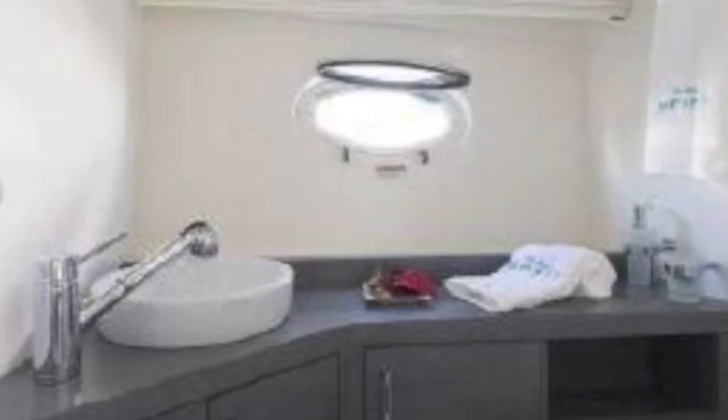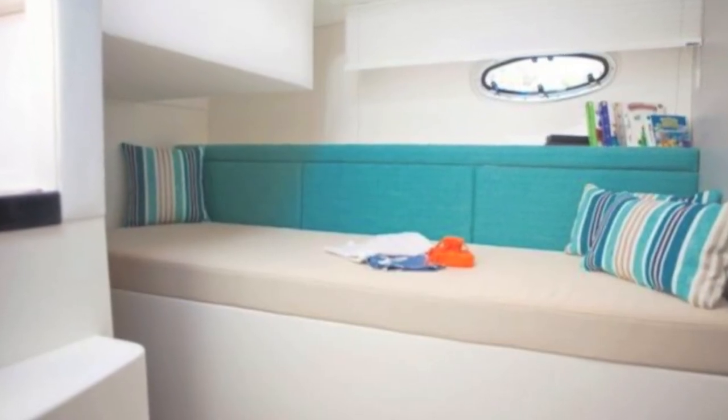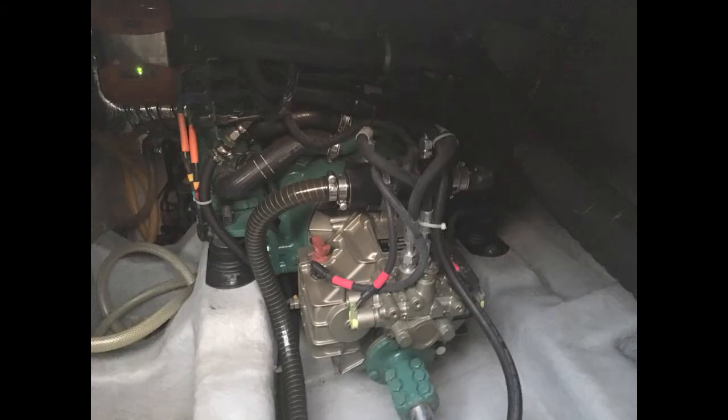There are two staterooms: the master forward with its own head, and next to that is your guest stateroom. So it's really set up for four people or three couples.